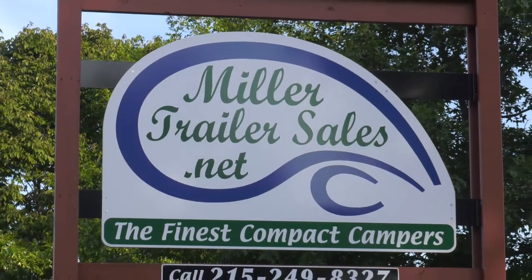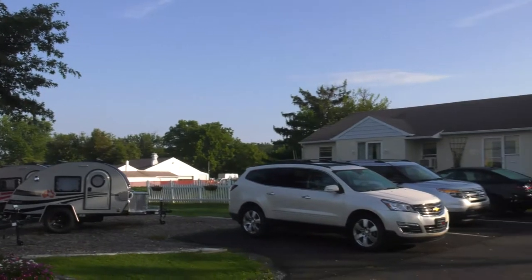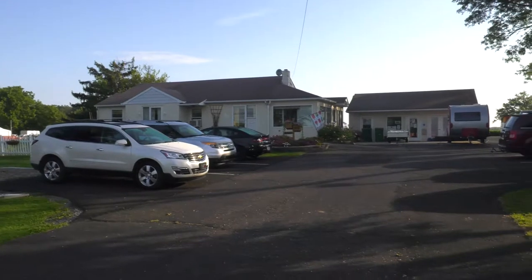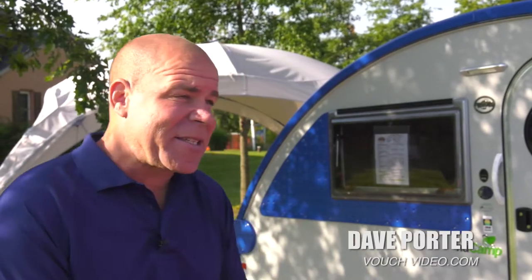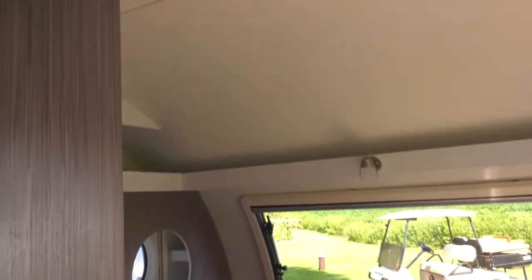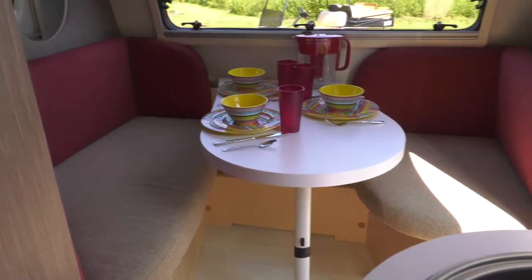When it comes to trailers — lightweight trailers, often known as teardrop trailers — if you're online looking for a camper or a trailer to take on the road, I'm standing with two experts when it comes to these trailers. I'm standing with Patsy and Preston here at Miller Trailer Sales. I'm really impressed with these trailers; I've had a chance to see them and they have so many things in them. Lightweight trailers have their advantages — tell me why so many people are turning to lightweight trailers for all their camping and travel needs today, Preston.